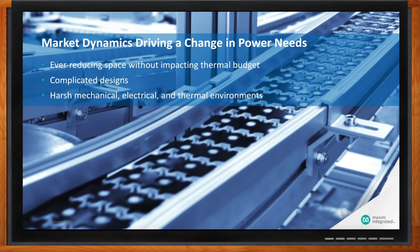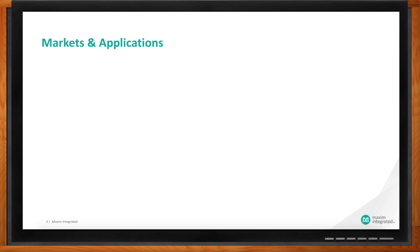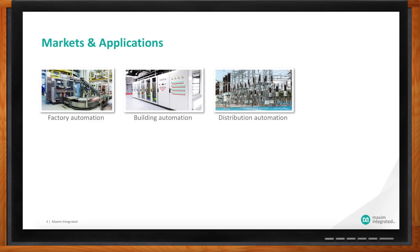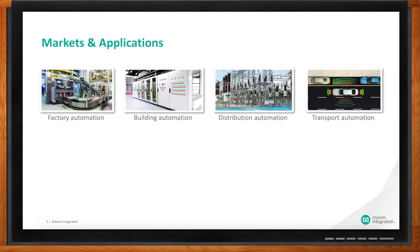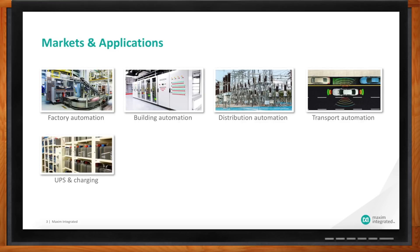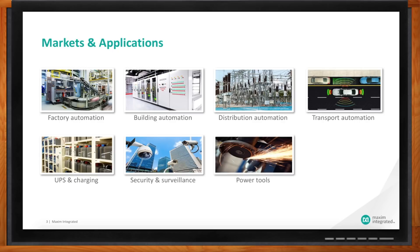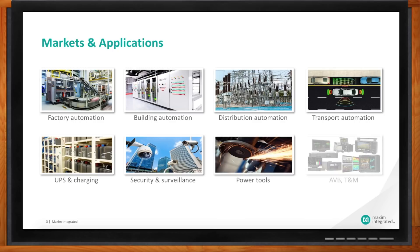Is this in one specific area? No, it's really wide-ranging across multiple markets and a lot of different applications. We've seen it start in factory automation, building automation, and distribution automation. But now also GPS trackers, fleet management, transport automation, UPS charging, security and surveillance. The IoT connecting everything together is adding a lot more intelligence — even power tools — and audio/video equipment.